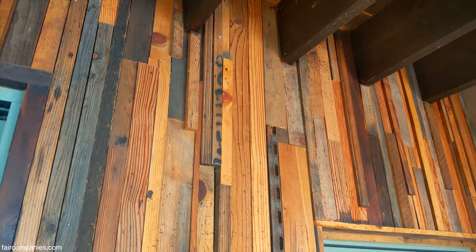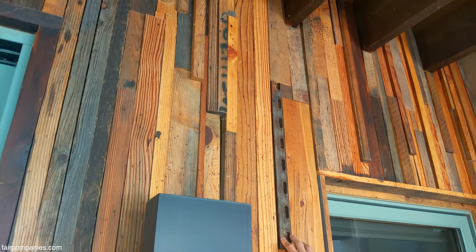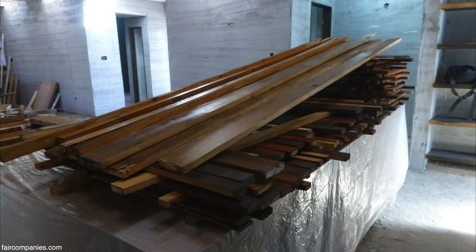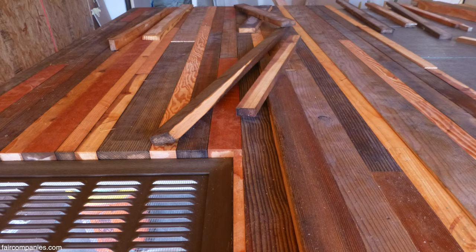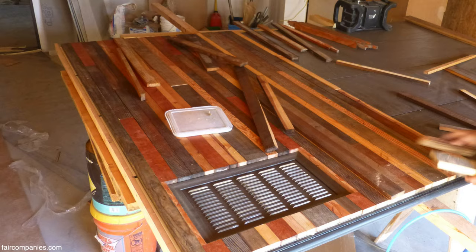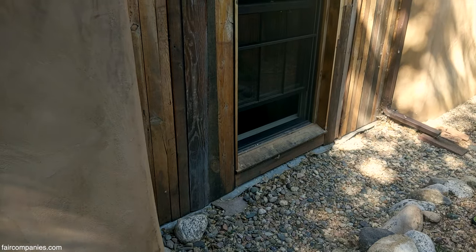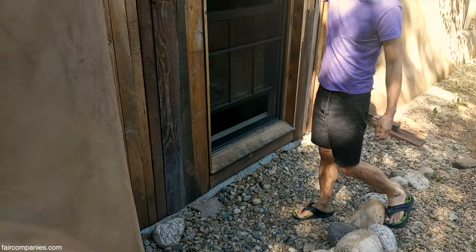This house really was like a 25% DIY project - a lot of the details and the finishing I had to self-perform. Here's another wall where we used the recycled wood to clad.